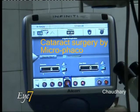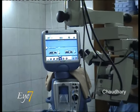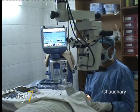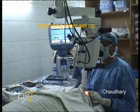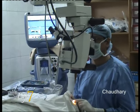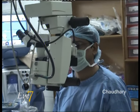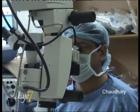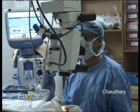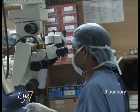The following is a presentation on cataract surgery by MicroPheco, being performed on the Infinity MicroPheco system manufactured by Alcon, the world leaders in eye equipment. Dr. Sanjay Chaudhary is the surgeon, and here he is seen operating on a cataract through an operating microscope.